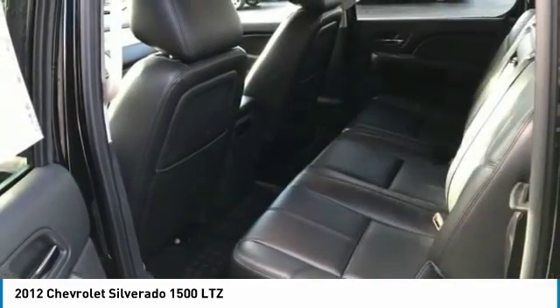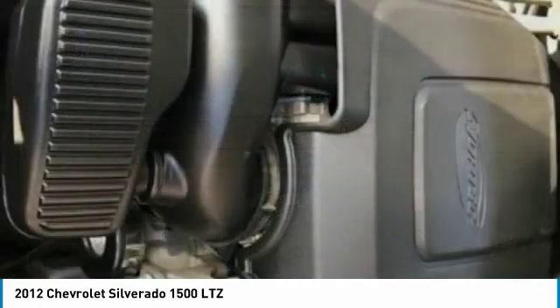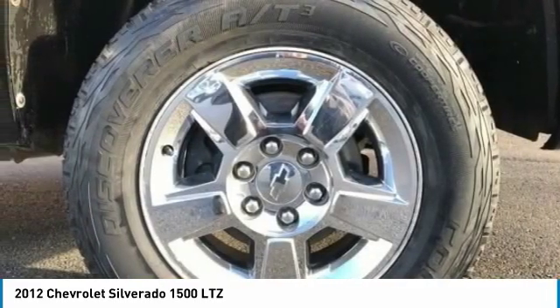Heated driver's seat, power windows, and fog lamps. This vehicle offers reliability and good looks at a great price. So come in and take a test drive today.